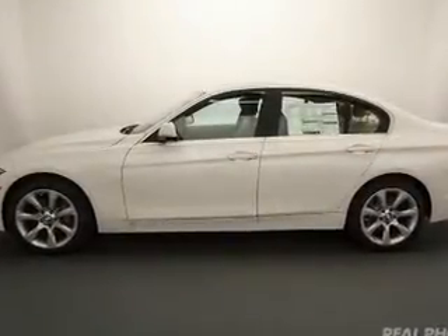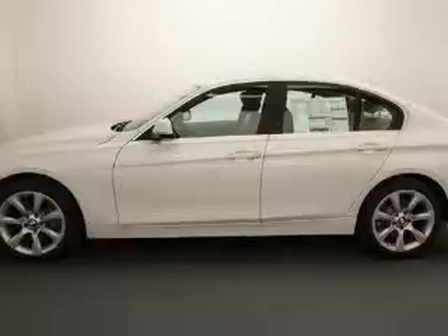Heated seats, heated rear seats, power folding mirrors, Bluetooth connectivity, and Sirius XM satellite radio.